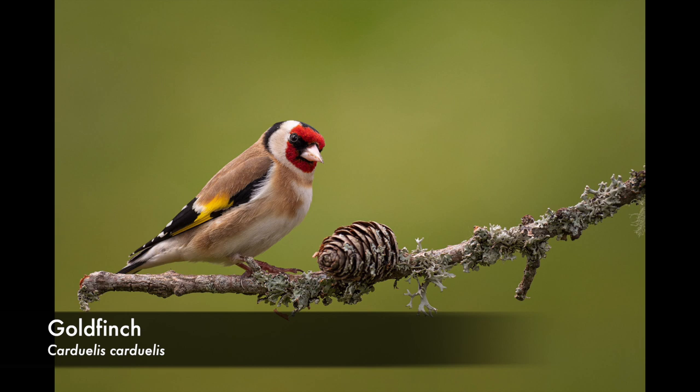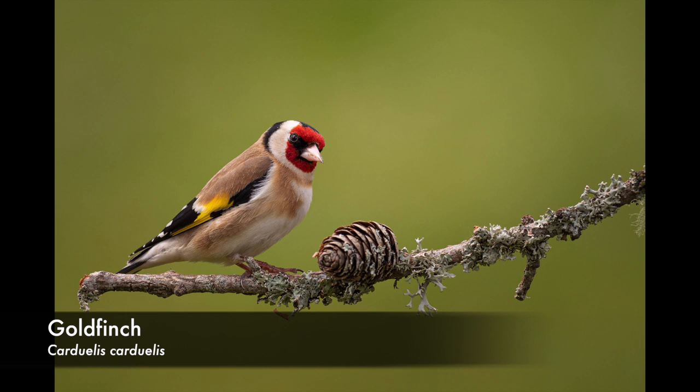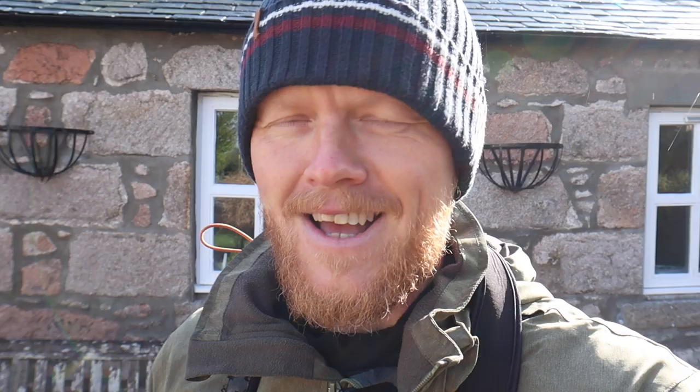The Goldfinch is a really nice looking bird and you can often attract it to gardens by putting up niger seeds. The mnemonic I've created for myself is that the Goldfinch reminds me of Porky Pig from Looney Tunes — at the end of the cartoon, Porky sticks his head out and stutters, and that's what the Goldfinch sounds like to me, it kind of stutters and then finishes. If you find that useful, great — if not, come up with your own association, because that's what's important.